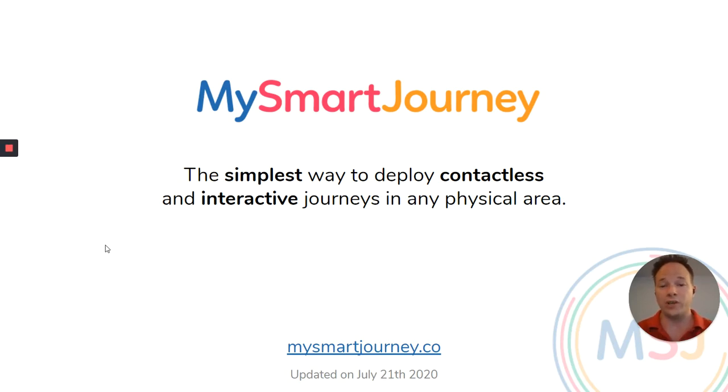Hello, everyone. We are Marsmar Journey, and we are proud to present to you the simplest way to deploy contact lists and interactive journeys into any physical area.